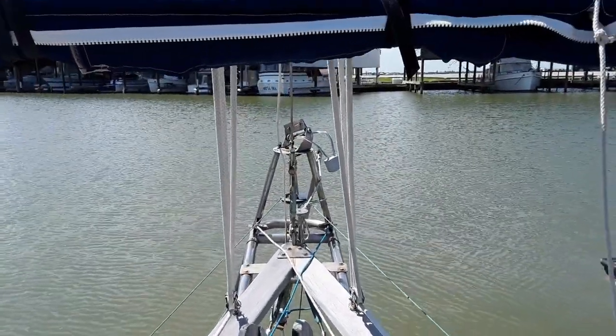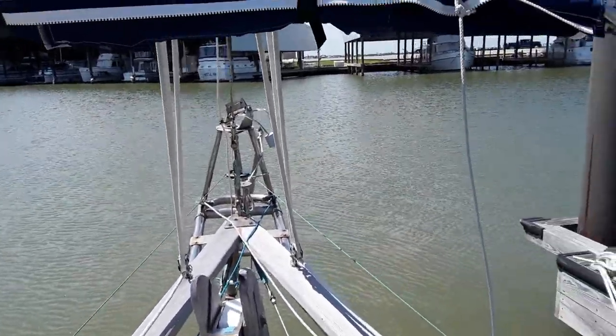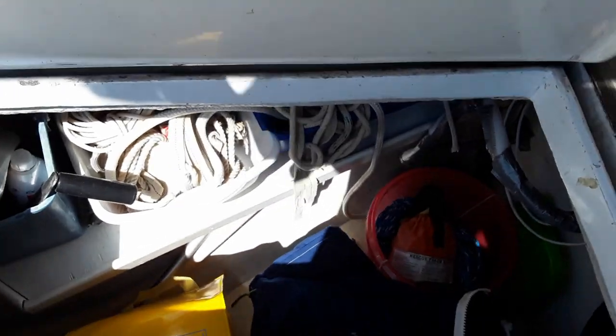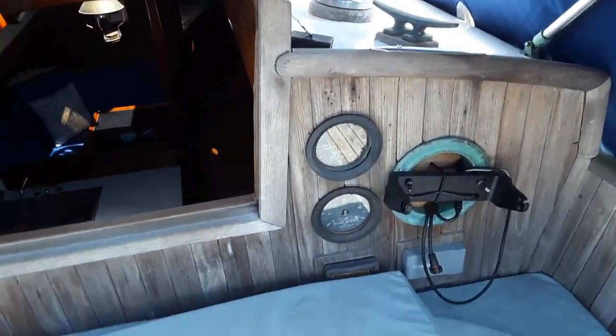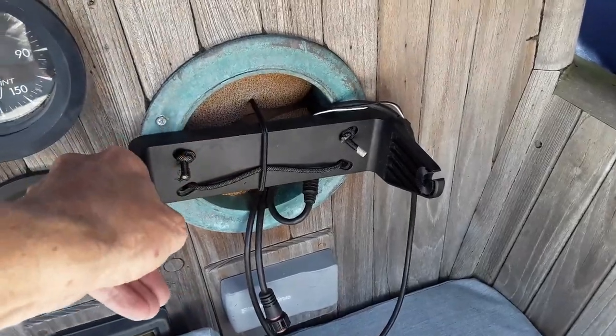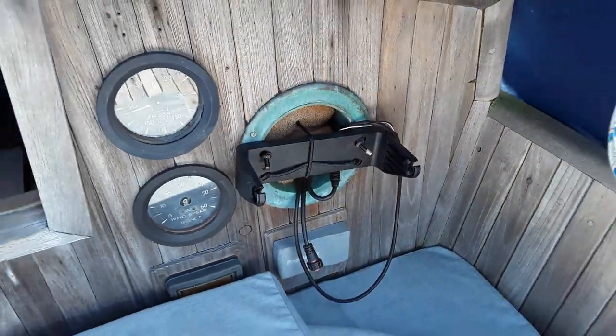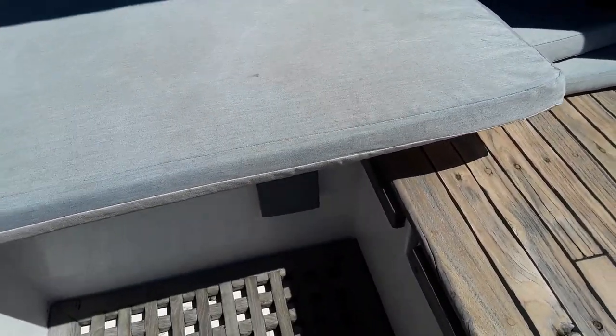We have both a high and low wind sail for the Monitor wind vane. They're stowed in this rather large lazarette in the cockpit — they're actually in there but you won't be able to see them. Most of the instrumentation here does not work; only the depth and the Garmin, which will come with the boat — a nice touch-screen unit from 2017.